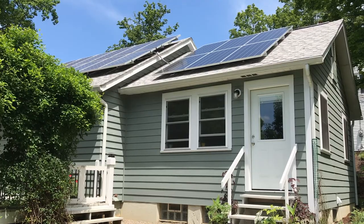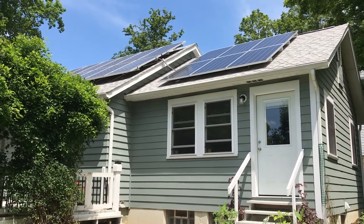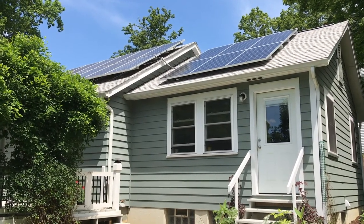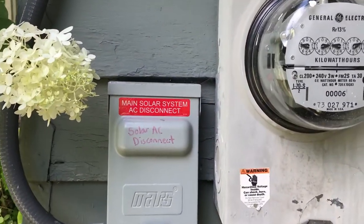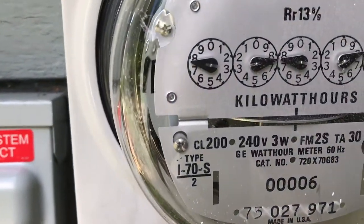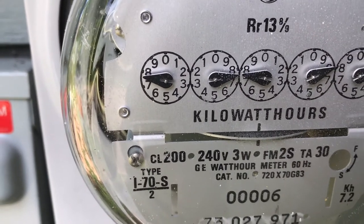At 1 pm in the afternoon our solar panels are in full sun and they are producing lots of clean green energy. Our meter is running backwards now — we're producing more energy than we're consuming, and all that excess power is being fed directly to the grid.